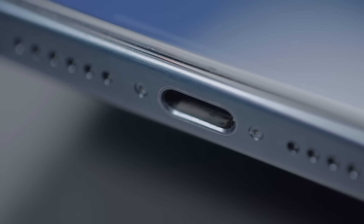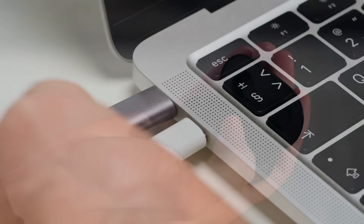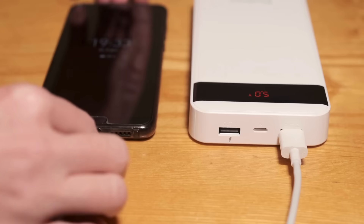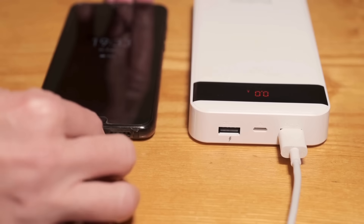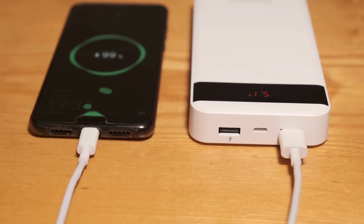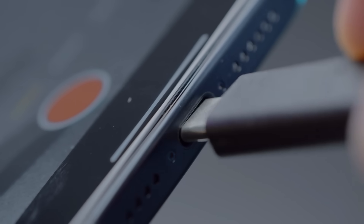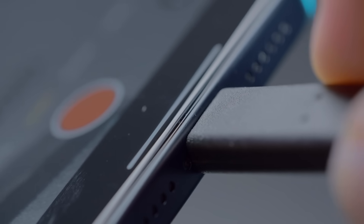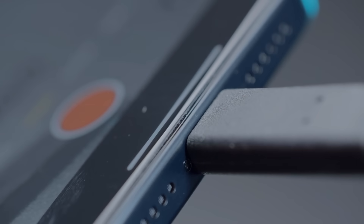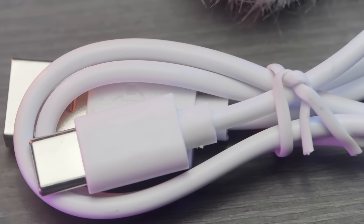If you've bought any gadget in the past few years — whether it's a phone, a laptop, wireless earbuds, or even a power bank — you've probably noticed the same tiny oval-shaped port staring back at you: USB-C. It's on everything now, almost to the point where you feel left out if your device doesn't use it. But how did this little connector suddenly become the universal standard?